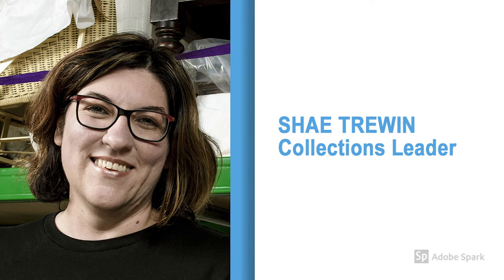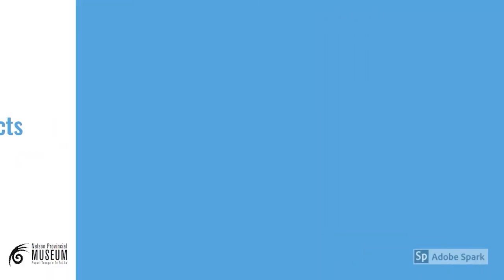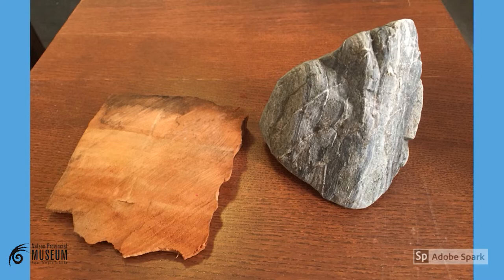Hi, my name is Shea Truen and I'm the Collections Leader at the Nelson Provincial Museum. One question we are frequently asked at the museum is how you can preserve your own objects at home, so we're here to help with that today. Before we go into too much detail, it's important to remember that not one solution will suit every object in your home, and depending on the condition of your objects, some may need more intensive care than others.